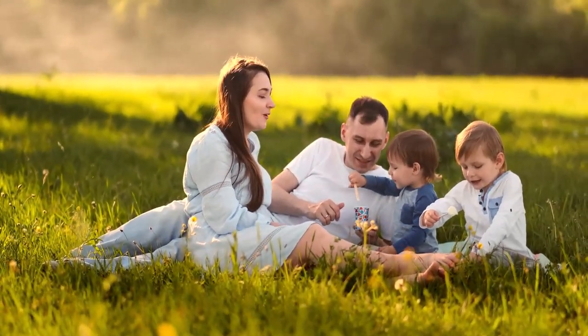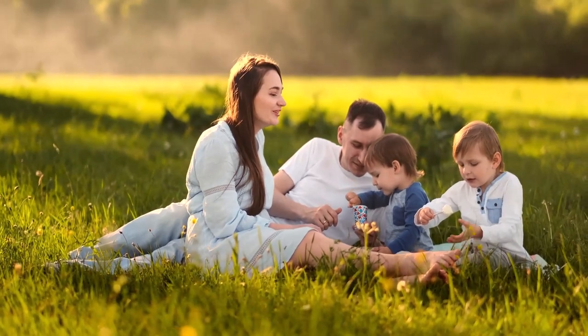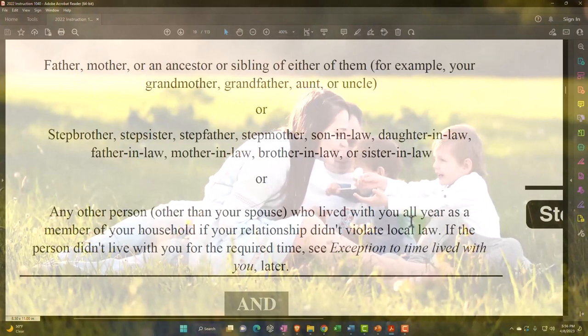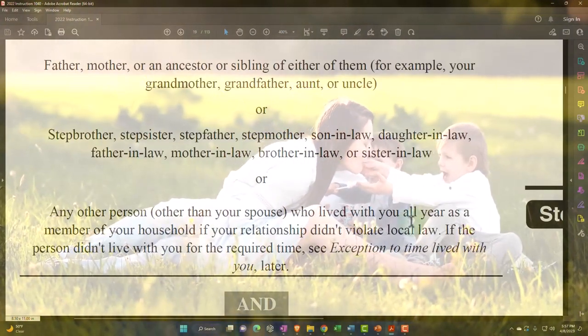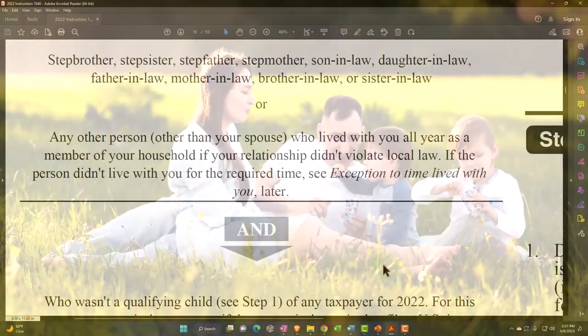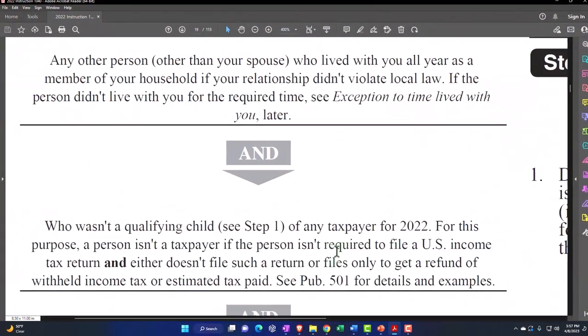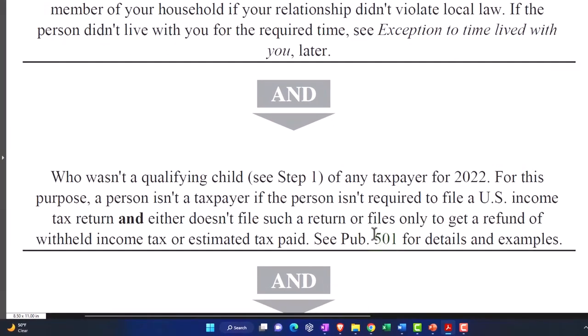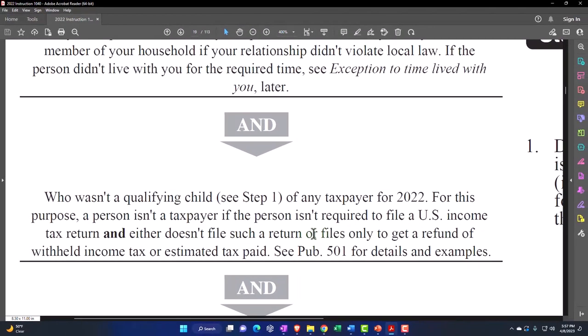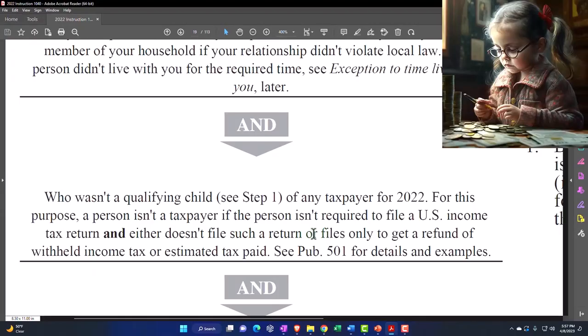We have a very expansive first basic test here for qualifying relative. Notice the living-with-you requirement: any person who lived with you all year as a member of your household. If there are exceptions — like they had medical conditions — you can see the exceptions to time lived with you. Also, they can't be a qualifying child; if they were a qualifying child, they wouldn't be here as an other dependent — we wouldn't be down here in step four.